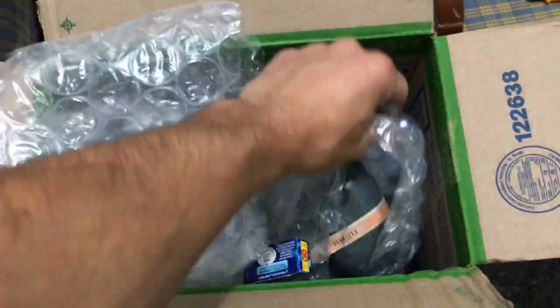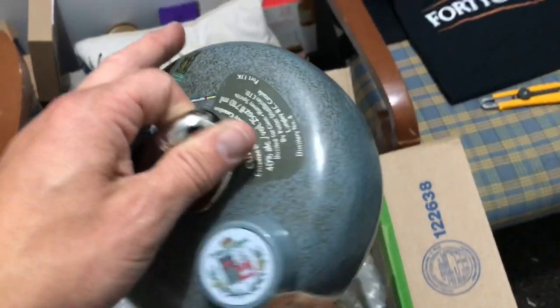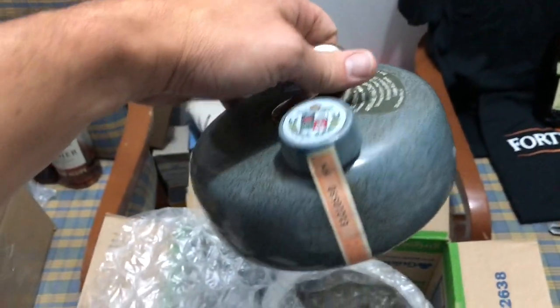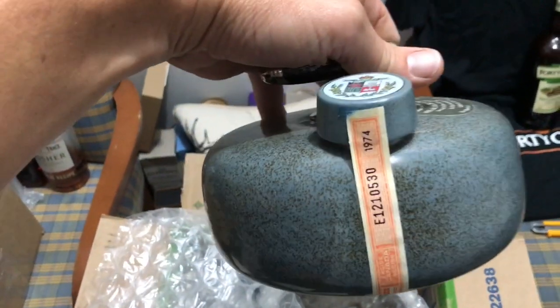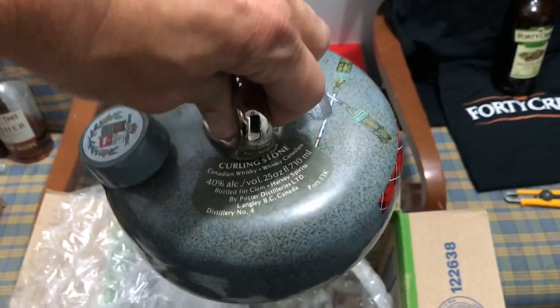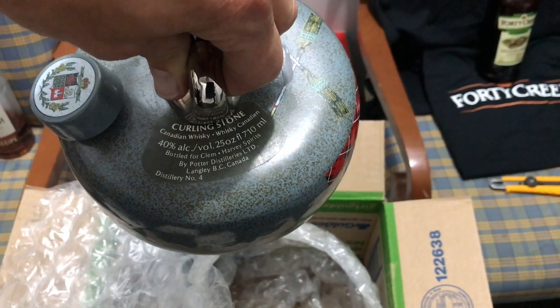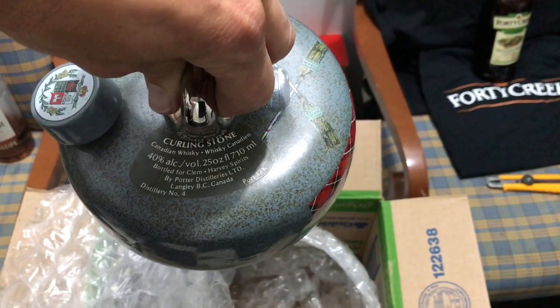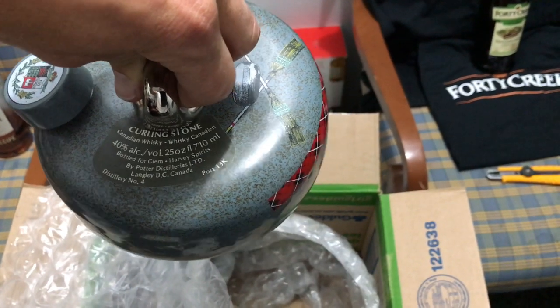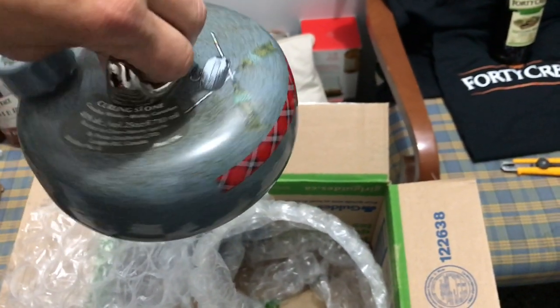What the hell is it? It's a curling rock! 1974 — oh my god, that's amazing. Curling stone Canadian whiskey by Potter Distilleries Limited, Langley BC. That is freaking cool, man.